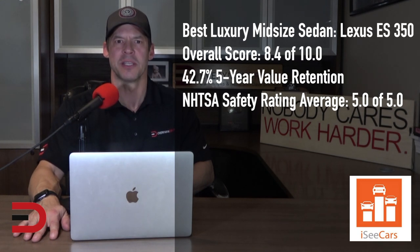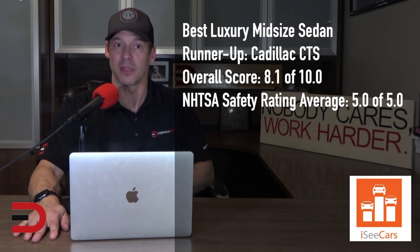The Lexus ES 350 earns the distinction as the best luxury midsize sedan, with high scores for reliability, value retention, and safety. It also has below-average ownership costs and a sophisticated high-end interior. The runner-up for the best luxury midsize sedan is the Cadillac CTS. It has a perfect safety score, above-average reliability and value retention, lower-than-average ownership costs for the luxury car segment, and a spacious and comfortable interior.